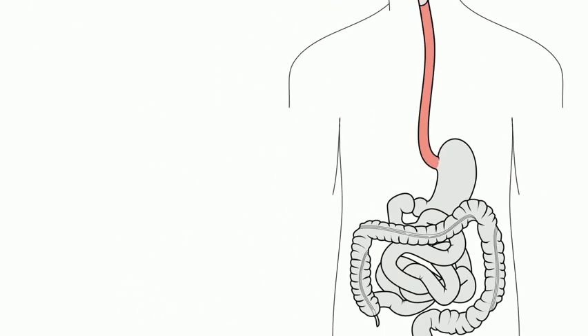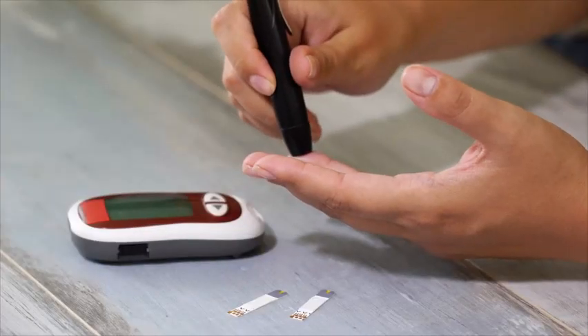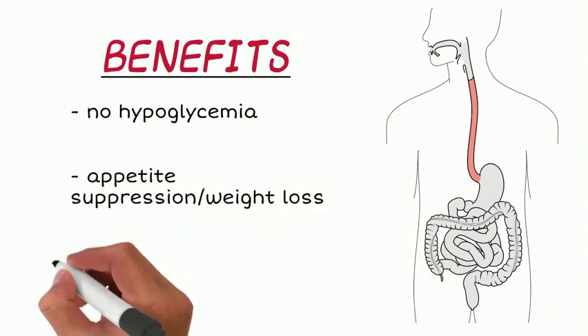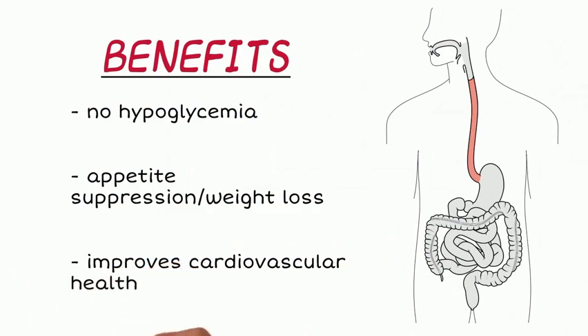Some other benefits of taking Rybelsus include no hypoglycemia, meaning no abnormally low blood sugar. Rybelsus also acts as an appetite suppressant and promotes weight loss, which is extremely beneficial to patients with type 2 diabetes who are usually overweight. It also improves cardiovascular health and reduces the risk of a heart attack or stroke — the number one cause of death in patients with type 2 diabetes.